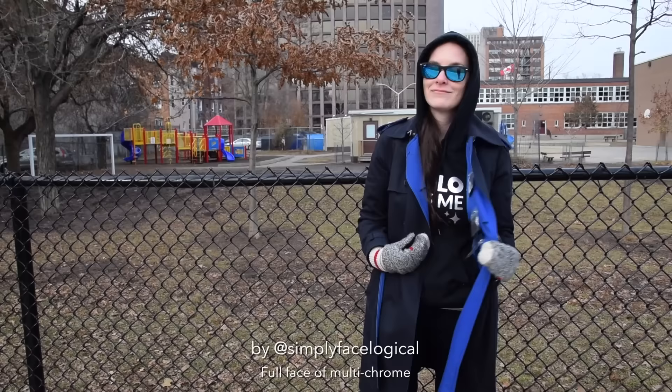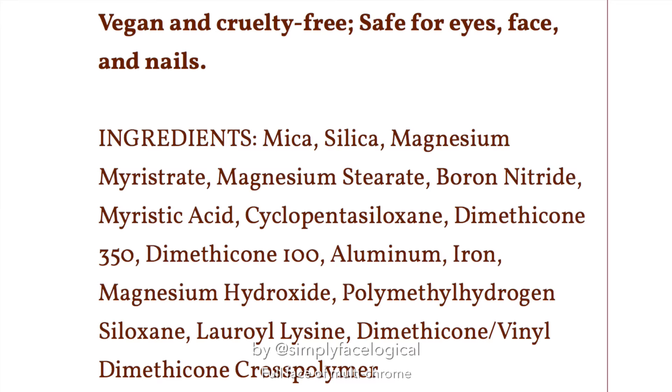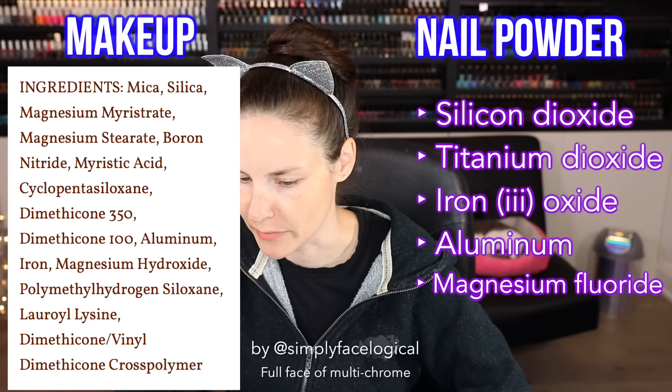I reached out to my nail powder dealer and got an ingredient list so I could compare it to the makeup company's ingredients — it is almost back to school season, so I had to do my homework. Looking at the difference in the ingredient lists, it's clear there's a lot more stuff in the makeup one. Some might be additives to help it go on skin smoother, but the common denominator looks like aluminum and iron, maybe some magnesium. Hello scientists, please comment below — we would like your peer review. So even though it looks like the multi-chrome face makeup is not just repackaged nail powder...